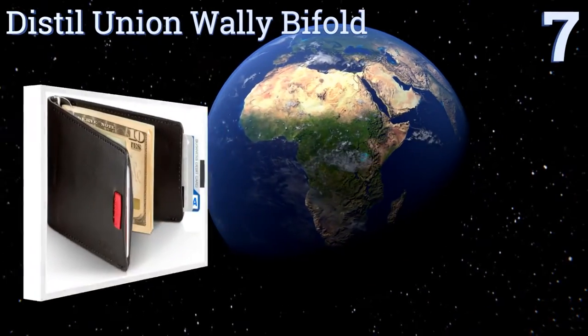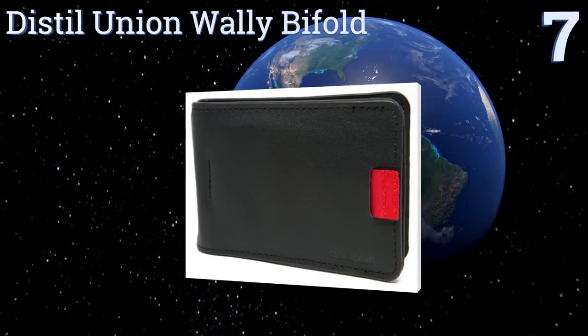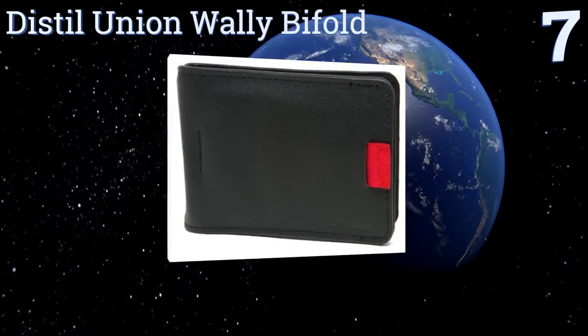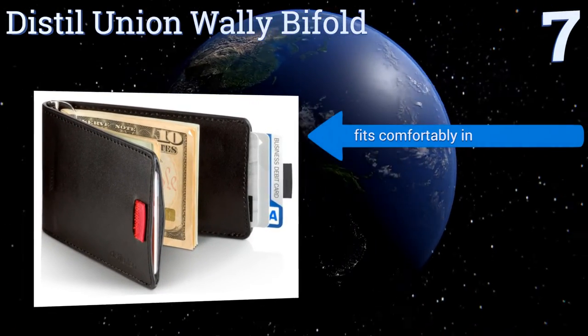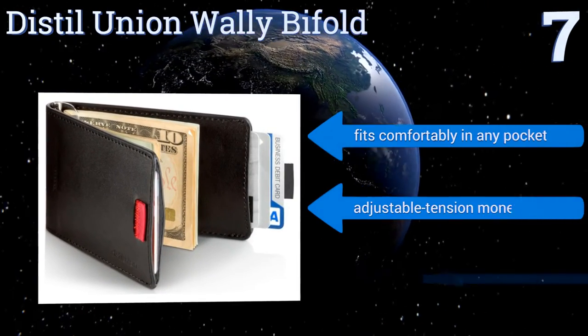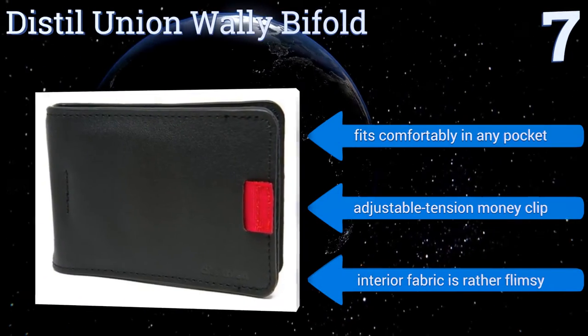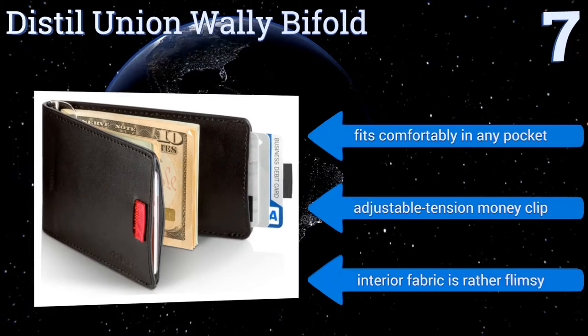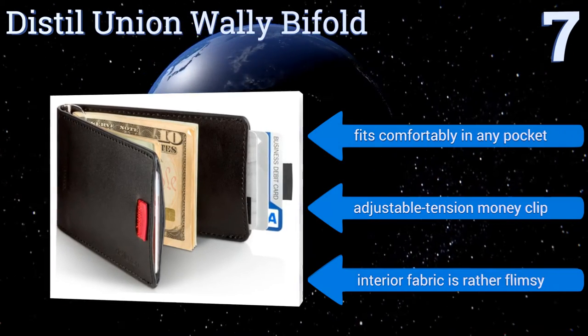At number 7, the Distil Union Wally Bi-Fold features a trademarked and color-coded pull-tab design that makes accessing up to 12 of your most regularly used cards a snap, which is ideal for distributing business cards on the go. Each wallet is also backed by a one-year warranty. It fits comfortably in any pocket and includes an adjustable tension money clip, but the interior fabric is rather flimsy.